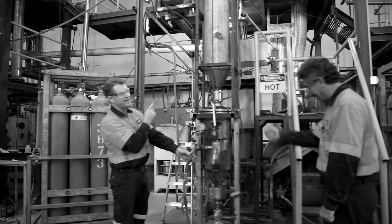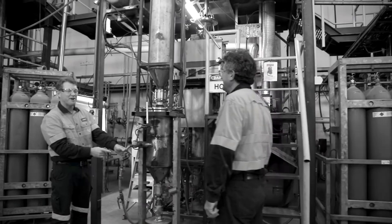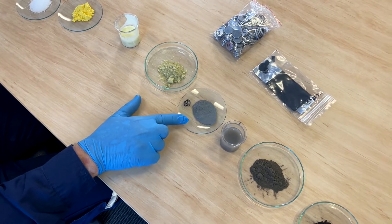We then take it through a thermal processing step at high temperature, which is very important because that's where the LFP is actually formed. We form little crystals of LFP, and that is the critical ingredient that goes into our final product.